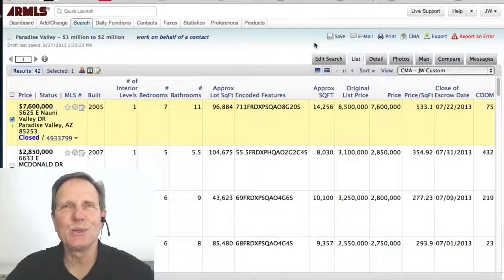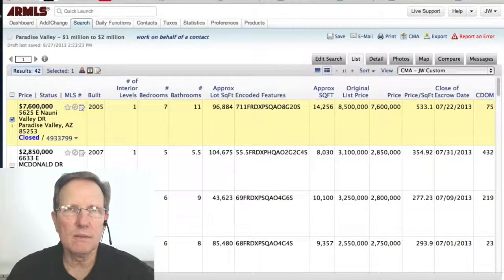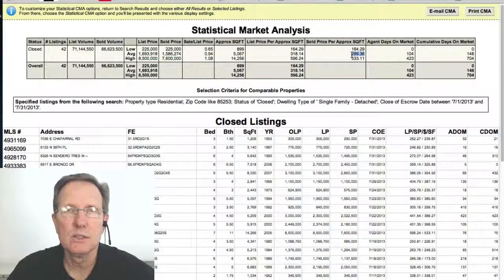Hi everybody, let's look at homes sold in Paradise Valley, Arizona in July 2013. The average was $300 a square foot for single family homes sold in July 2013.